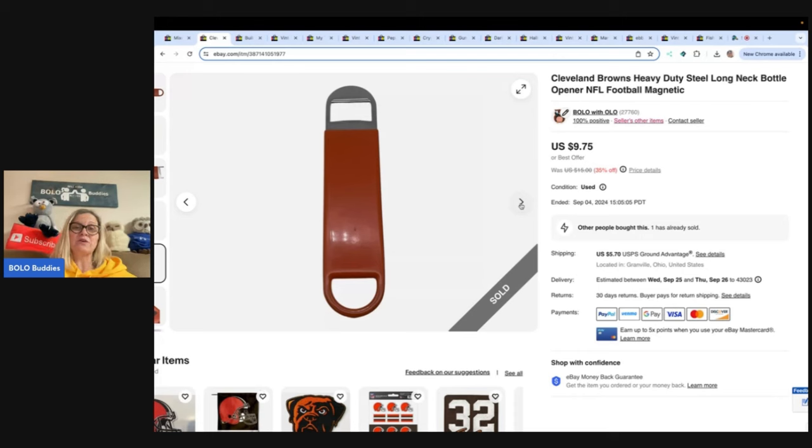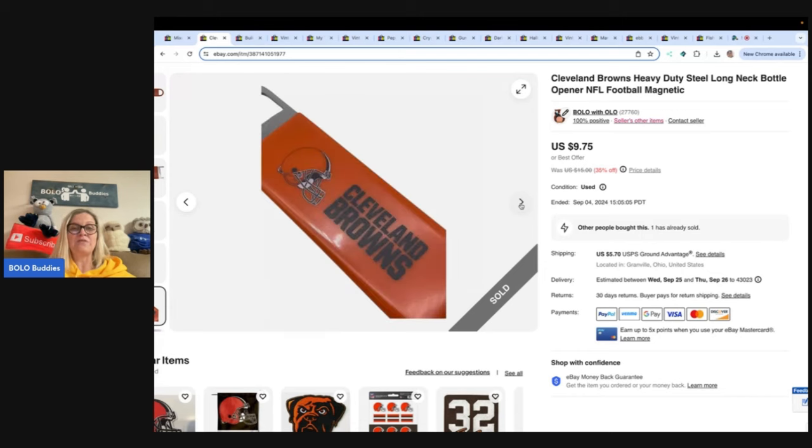If you've never been to the Goodwill bins, you pay by the pound. I have a lot of videos where I'm digging in the Goodwill bins — you actually see my hand digging and I'll show you the things I pick up. It's a super fun way to source. Check out those videos; it may be a good fit for you.